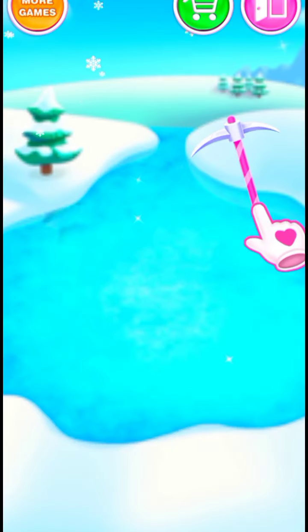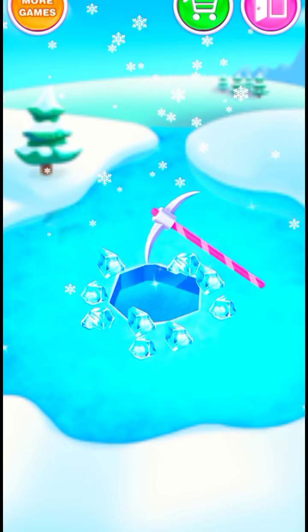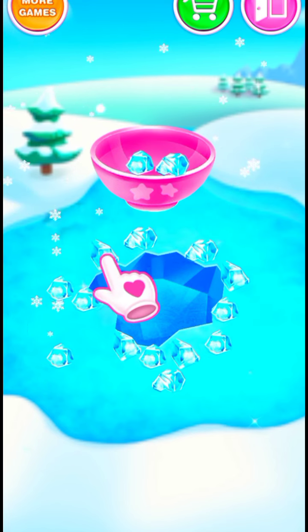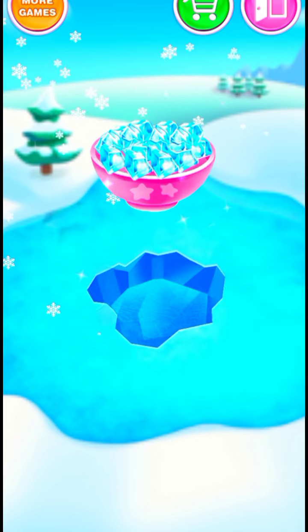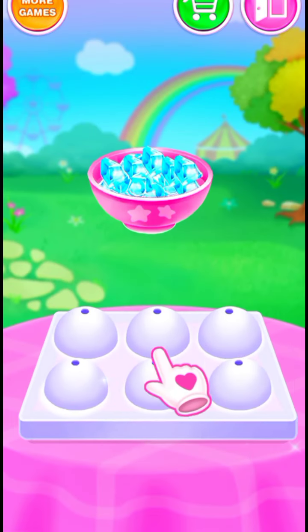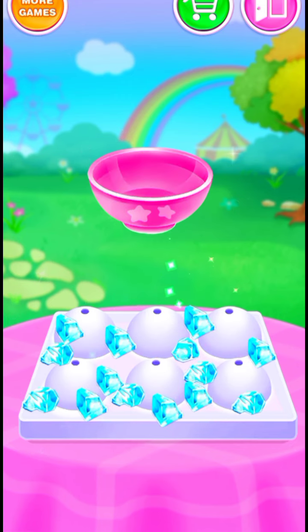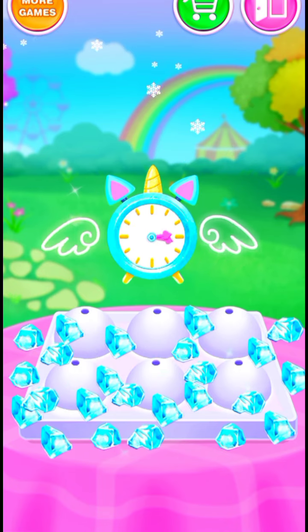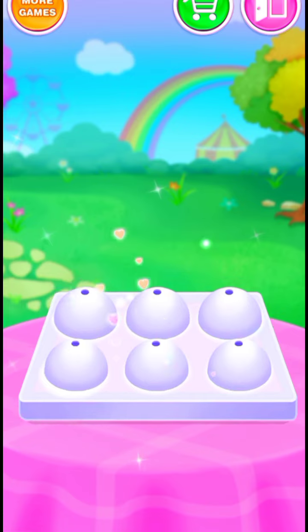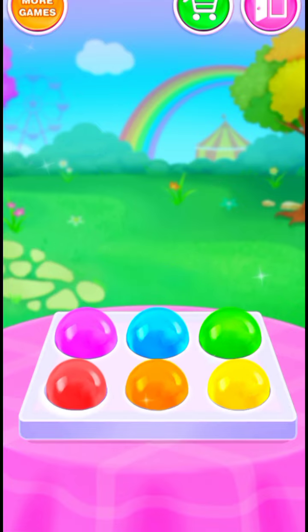Get some ice cubes! Great! Perfect! Amazing! Surprise! It's so funny! Beautiful! Cool! Freezing time! Nice job! You've got rainbow jelly balls!